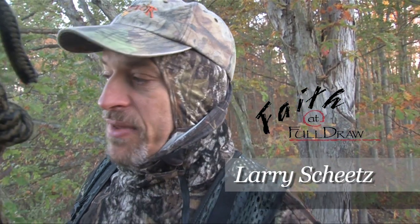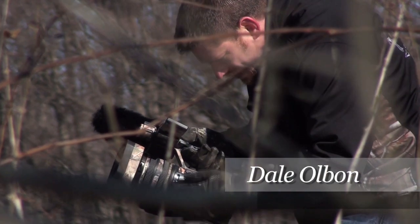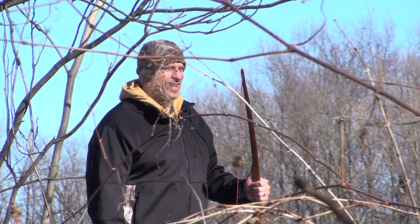Hey folks, this is Larry Sheets, Faith the Full Draw. It's Saturday morning, October 16th. Cold as can be out here. Dale Holman on camera. Thought we'd come up, see if we could get some food. See a lot of nice props and screams around, so hopefully we get something here pretty soon. See what we can do. Stay tuned.